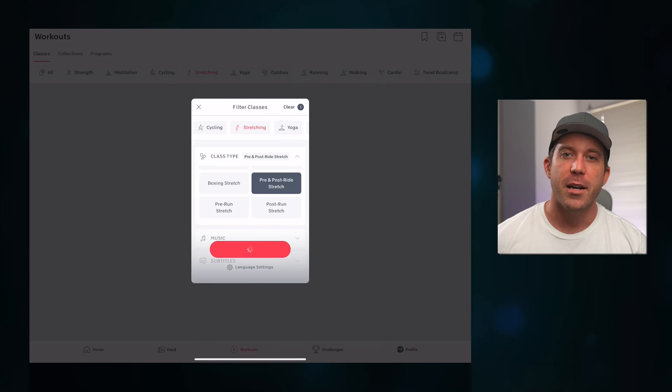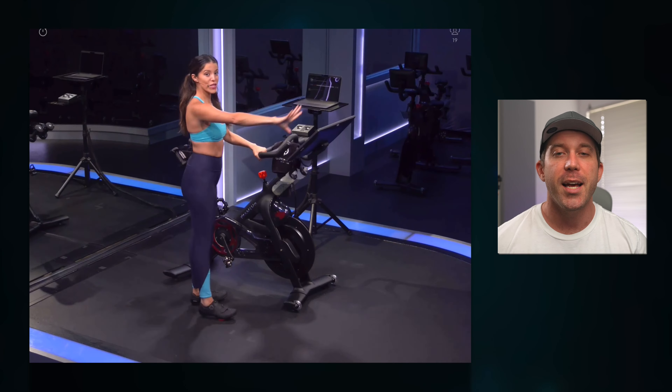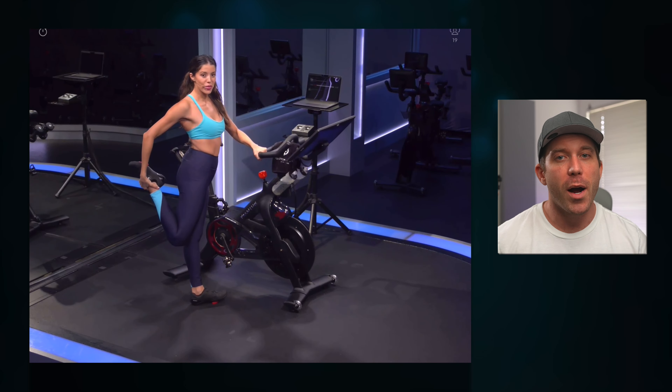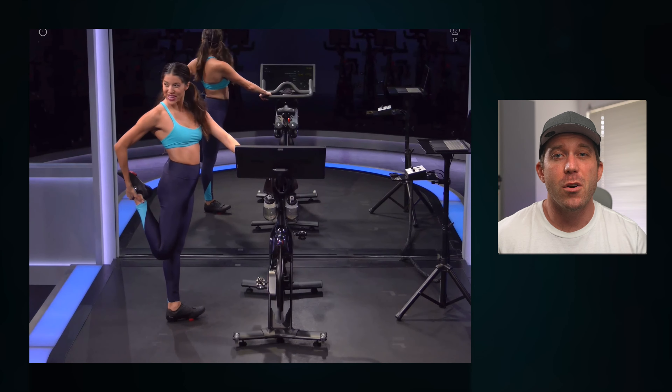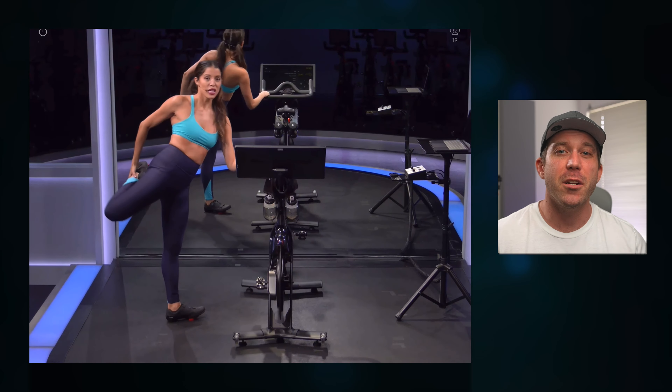Another feature of mobility apps you may want is sport-specific routines and guidance. Whether you are a runner, cyclist, crossfitter, weightlifter, or whatever, it is nice to have an app that can recognize the habitual patterns you are using and give you a better optimized routine to keep you injury-free and performing at your best. Peloton does offer a little bit here — there are pre- and post-workout routines for running, cycling, and even a few for boxing. But there are surprisingly no warm-ups for lifting weights and no sport-specific full mobility routines meant to be done outside your workout. So Peloton makes it into tier three here.